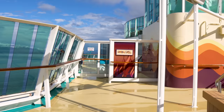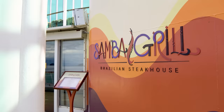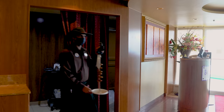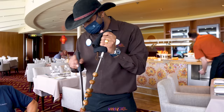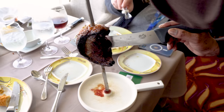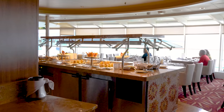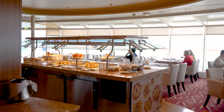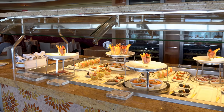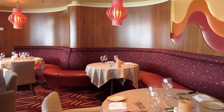You'll also find Samba Grill, which is a Brazilian steakhouse. This is one of only two Royal Caribbean cruise ships — the other being Allure of the Seas — that still has a Brazilian steakhouse on board. Samba Grill is an all-you-can-eat experience where they keep bringing out meats and foods until you tell them no more. It's a specialty restaurant with a cover charge, not included in your cruise fare, but bring your stretchy pants because there's a lot of good food to enjoy.